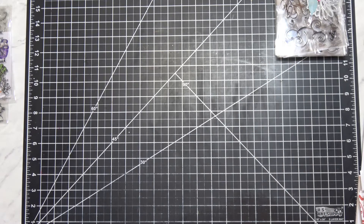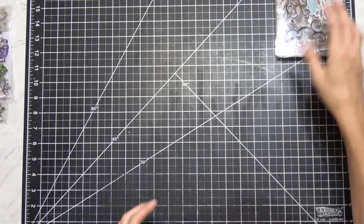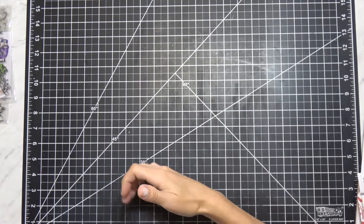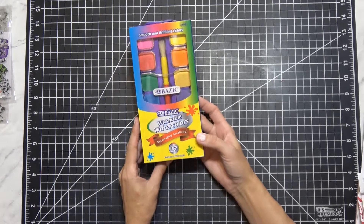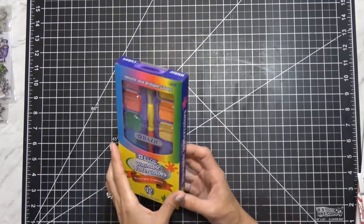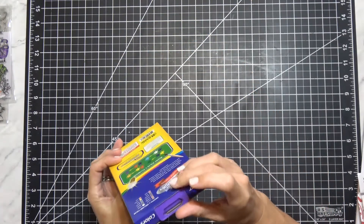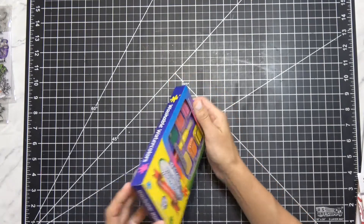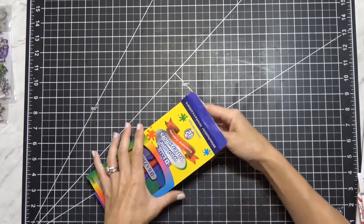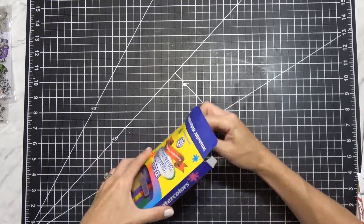Okay, let's move on to Hollar. First I got these washable watercolors — this is by Basics, you guys are probably very familiar. It's a really nice case, very hardy. A dollar for 12 colors!